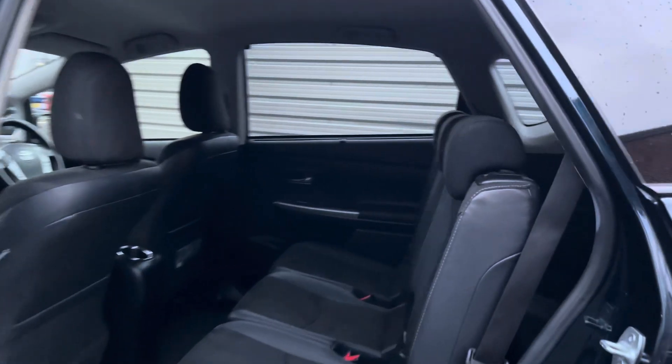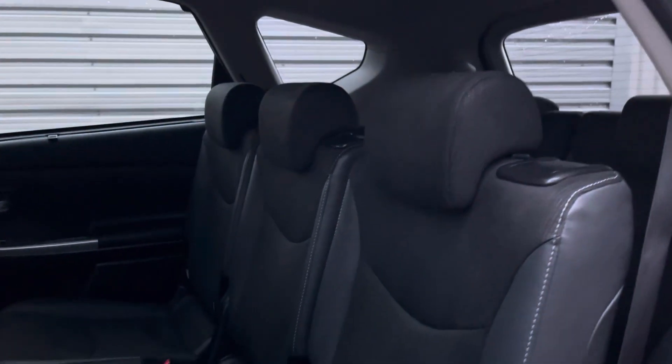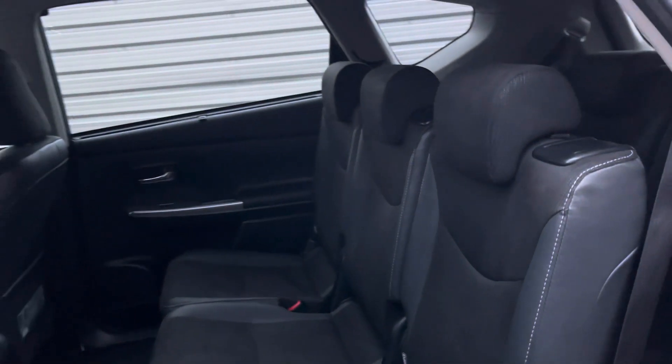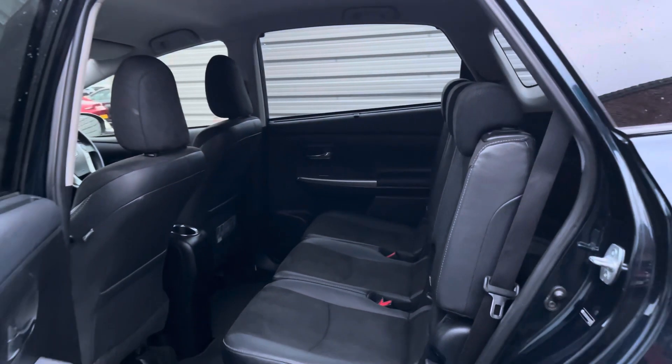Taking a look inside to the rear you'll find your lovely two-tone cloth interior. There are ISOFIX points on the outer seats so you can easily fit a child seat into the vehicle and be sure it's safely secured in for peace of mind.